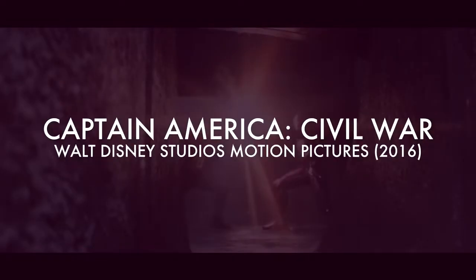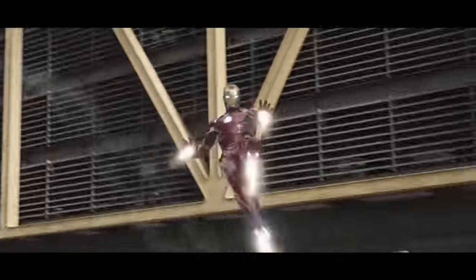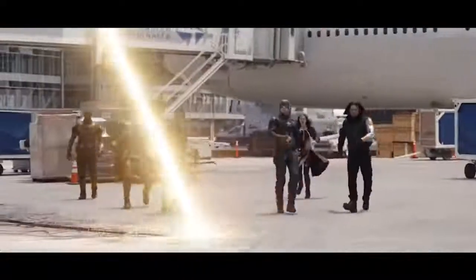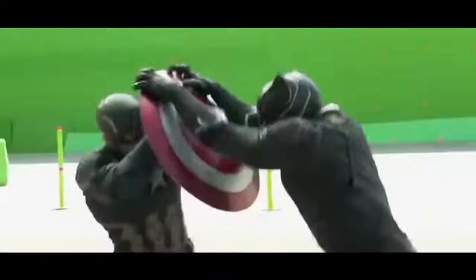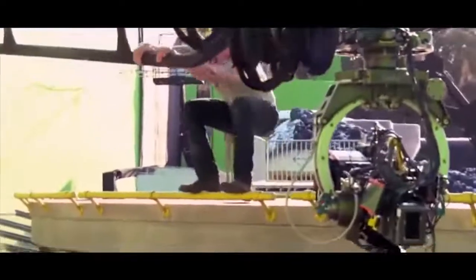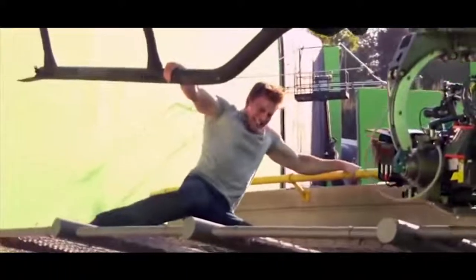Captain America: Civil War. This film used tons of green screens for locations that you would have thought you could get away without using it — like the fight scene between Team Iron Man and Team Captain America that takes place in an airport. Is an airport really something that has to be done with CGI? Apparently so. But the scene where Captain America stops the helicopter from taking off with his bare hands makes more sense, as that was done at ground level rather than on a dangerous rooftop.